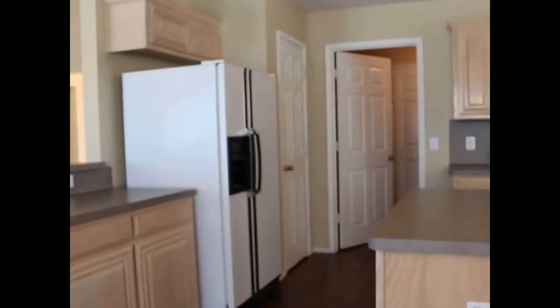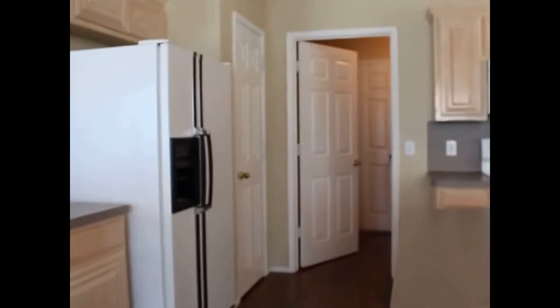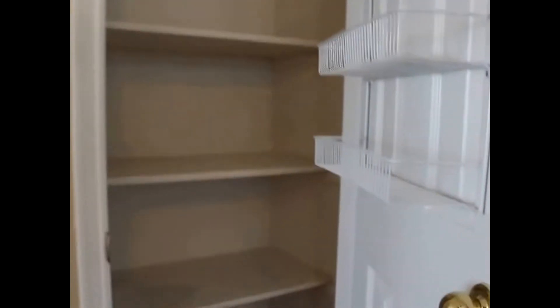This home also features two pantries. We've got pantry number one with a little spice rack and lots of shelves. As we approach the laundry room, you'll notice much more storage room and additional pantry space. There are washer and dryer connections, more shelving, and a hanging rod.